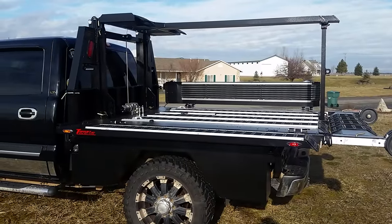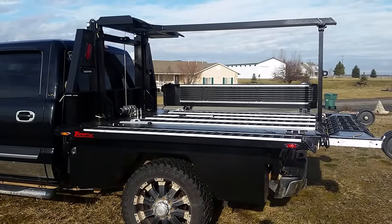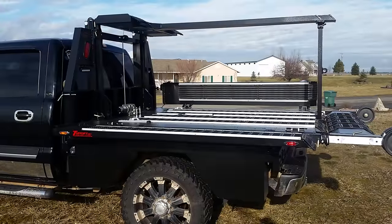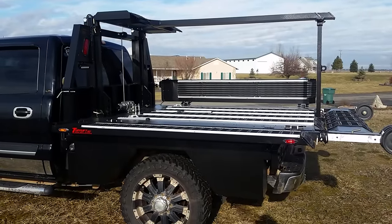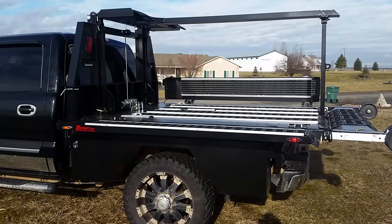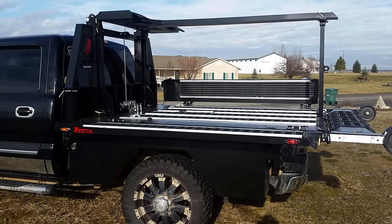It has a 4,000 pound lift capability. It has a capability of hauling three snowmobiles, three jet skis, three quads, three four wheelers. We also make this unit in a short box and a long box, and we also make this unit in two of anything.